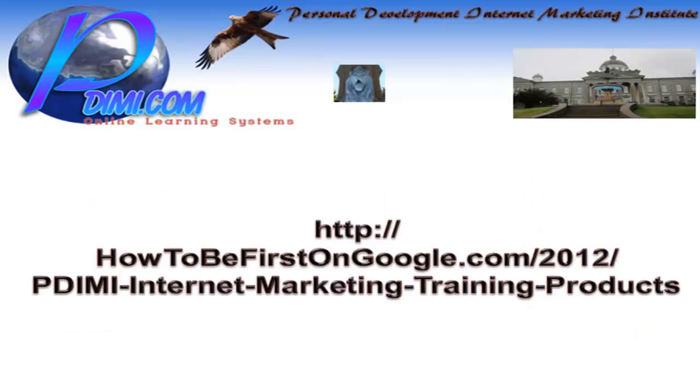For more information on this, go to http://haveto befirstongoogle.com/2012-PDIMI-Internet-Marketing-Training-Products with dashes in between them. See you there.